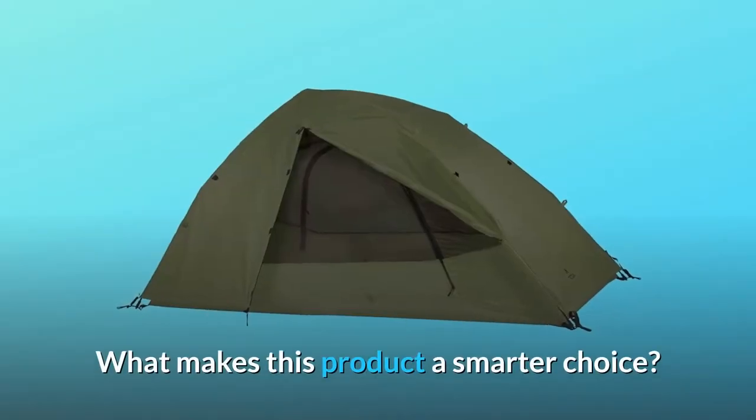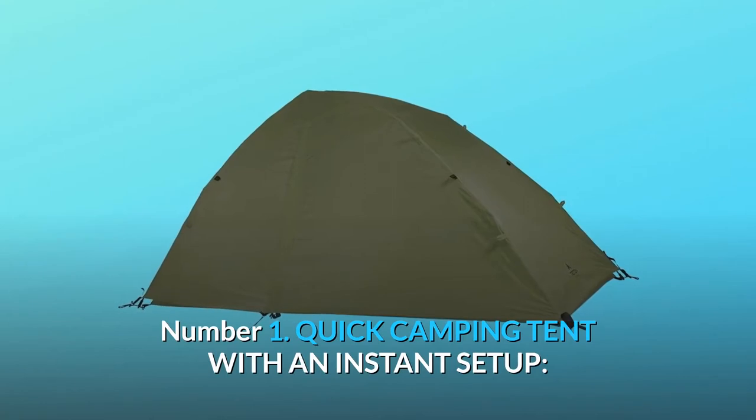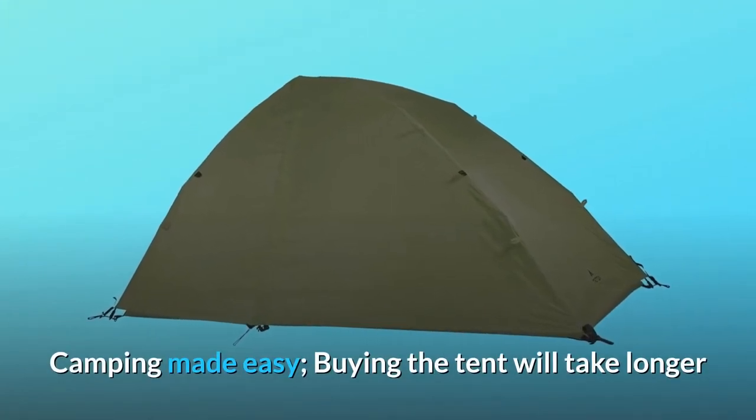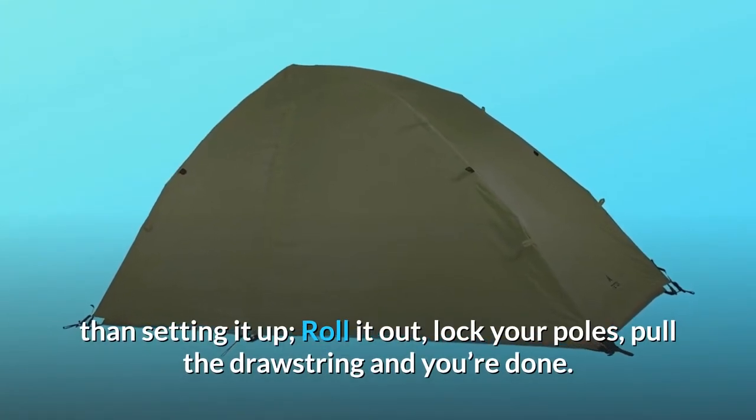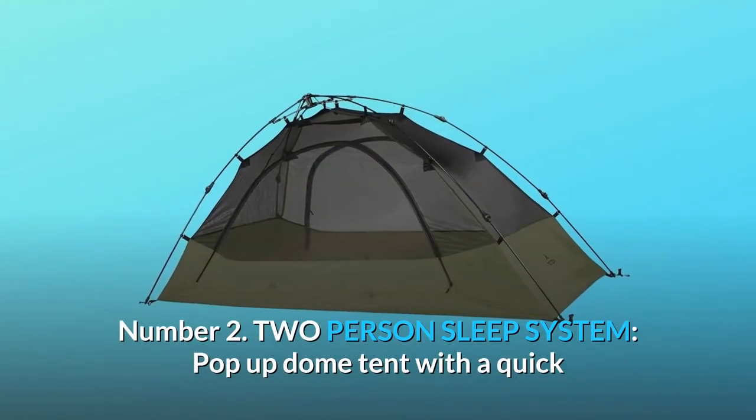What makes this product a smarter choice? Number 1: Quick Camping Tent with an Instant Setup — camping made easy. Buying the tent will take longer than setting it up. Roll it out, lock your poles, pull the drawstring and you're done.